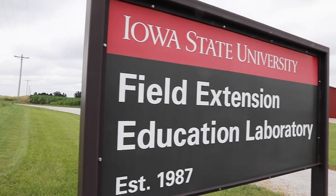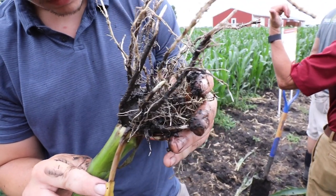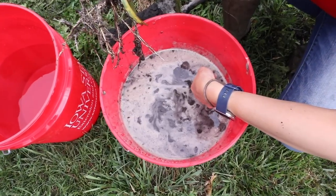Hi, I'm Erin Hodson. I'm an extension entomologist at Iowa State University and today we're at FEEL, which is a demonstration farm here in central Iowa. It's part of a seven location demonstration that we're doing this summer for corn rootworm management.